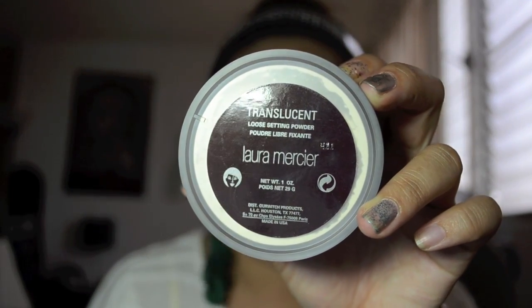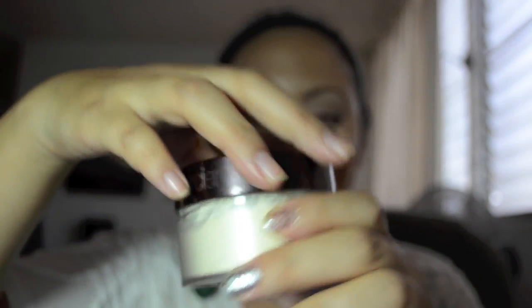It is the Laura Mercier Translucent Loose Setting Powder. It looks like it might have a little color to it, but it just goes on sheer. I set my foundation with this and I adore it — it's so good. I love the coverage; it's medium to full coverage and a perfect match for my face. There's no SPF in it, which I don't mind because SPF has that white cast when you take photos that I don't like at all. I'll probably have to use a moisturizer that has SPF, but I don't stress too much about it.